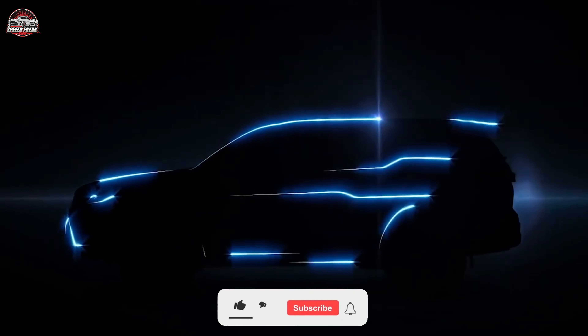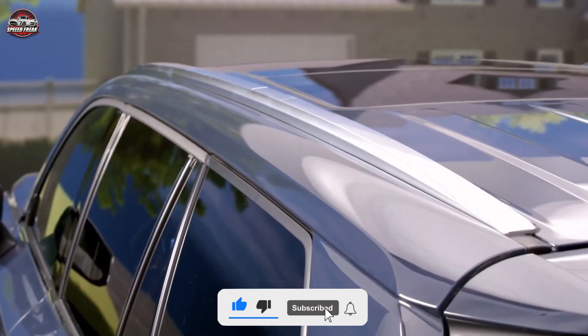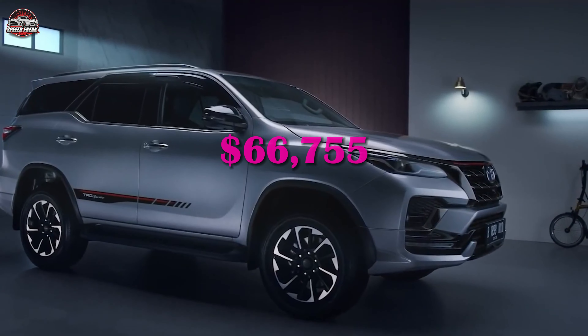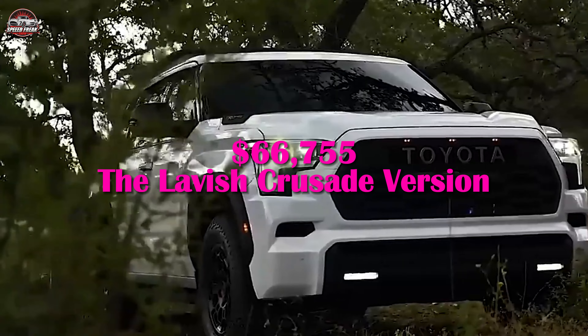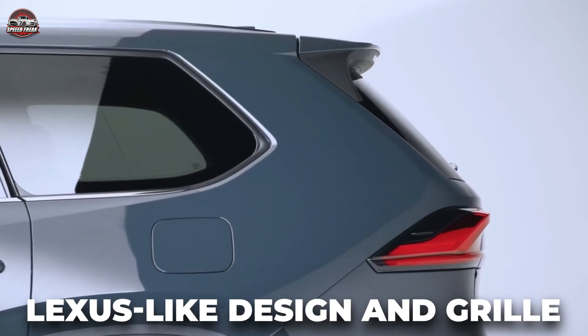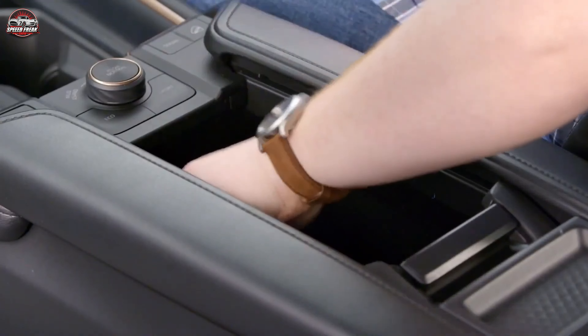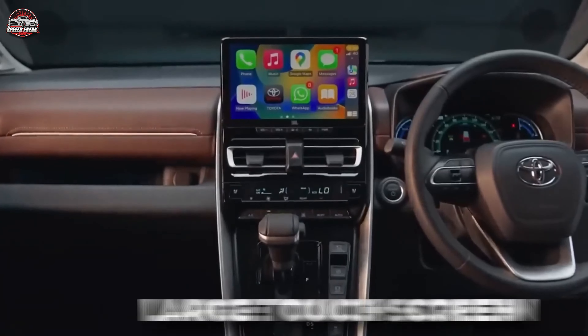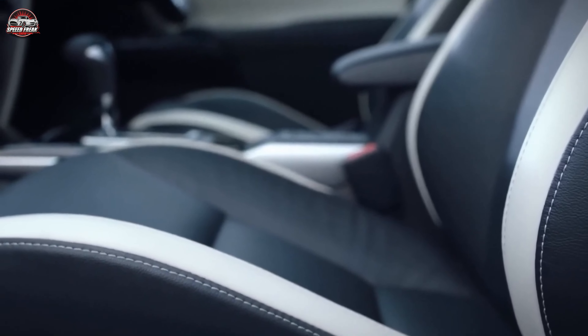Whether it's the daily commute or an adventurous getaway, travel in style and comfort. With a starting price of $53,775 for the GX model and going up to $66,755 for the lavish Crusade version, there's a 2024 Toyota Fortuner Hybrid for every taste and budget. Let's break down what each variant offers, ensuring you make an informed decision on what's beyond value for money.